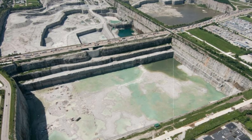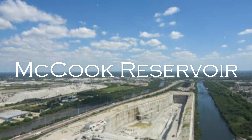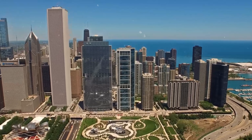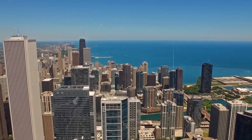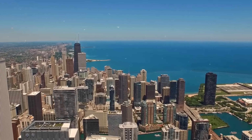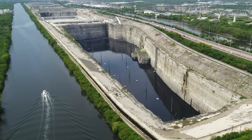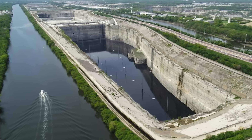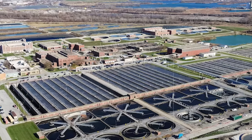There are three main reservoirs in the deep tunnel system: the Thornton Reservoir in South Holland, the McCook Reservoir in Bedford Park, and the Majewski Reservoir in Elk Grove Village. These reservoirs are strategically placed on the northwest and south sides of the city and are enormous, with the capacity to hold billions of gallons of water. They are designed to temporarily hold untreated water until nearby wastewater treatment plants can process it.